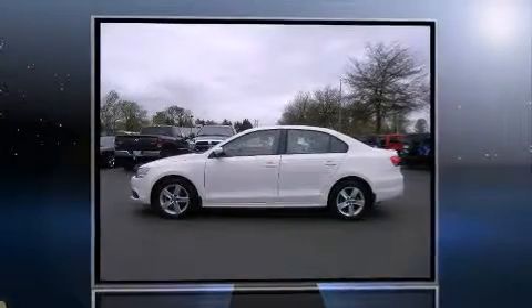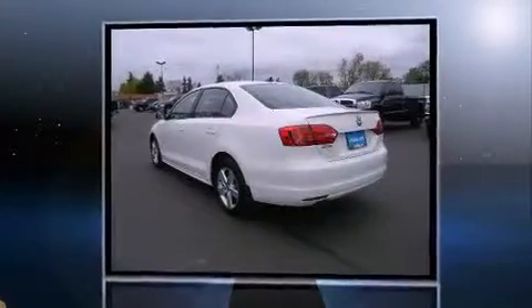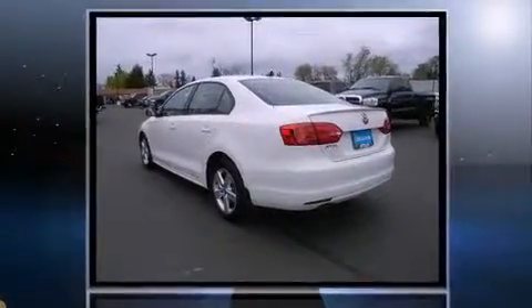Get excited about the 2012 Volkswagen Jetta. With just over 20,000 miles on the odometer, this four-door sedan prioritizes comfort, safety, and convenience. Performance and efficiency are both prioritized, thanks to the two-liter four-cylinder engine.